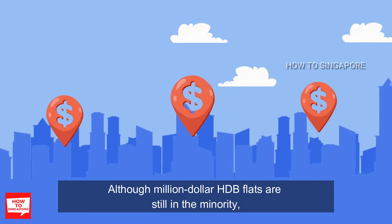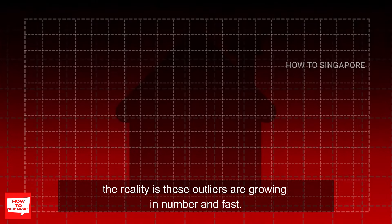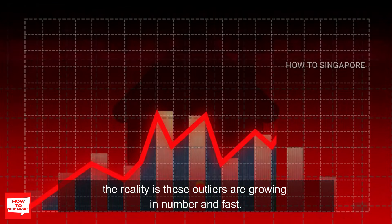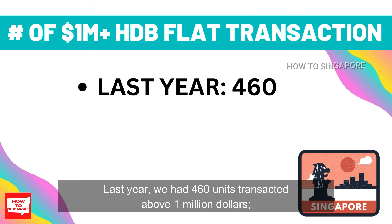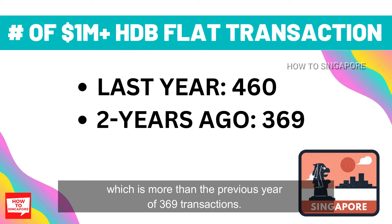Although million dollar HDB flats are still in the minority, the reality is these outliers are growing in numbers and fast. Last year, we had 460 units transacted above 1 million dollars, which is more than the previous year of 369 transactions.